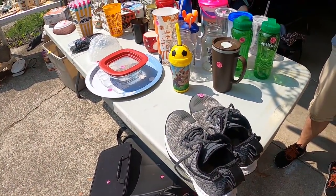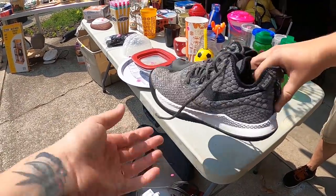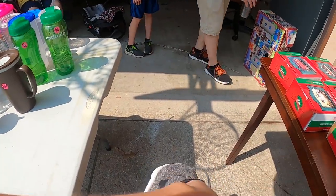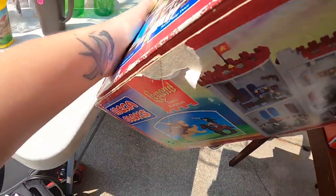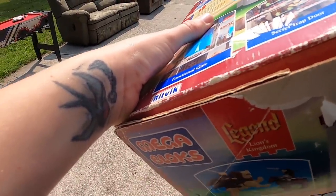Oh yeah, I better grab that too. Good luck with the sale — thank you, good luck with the sale!